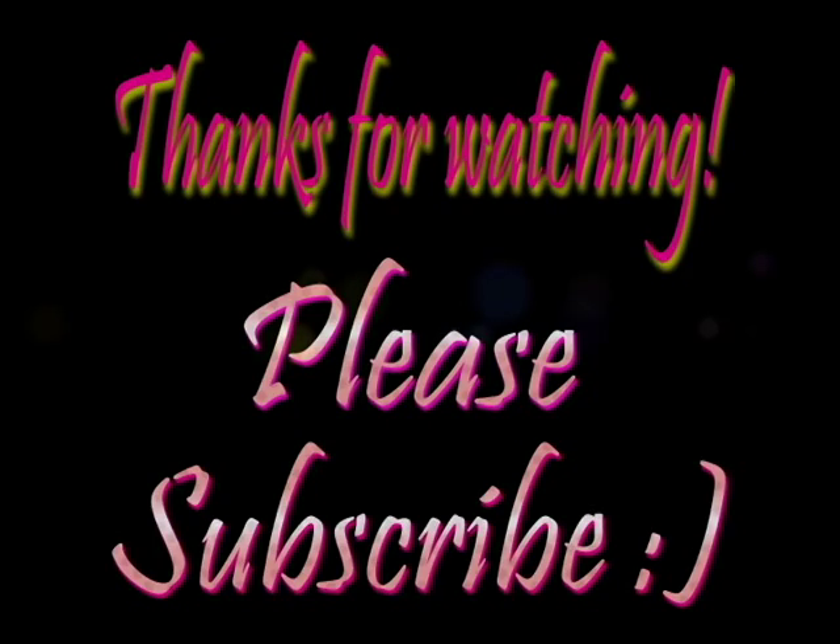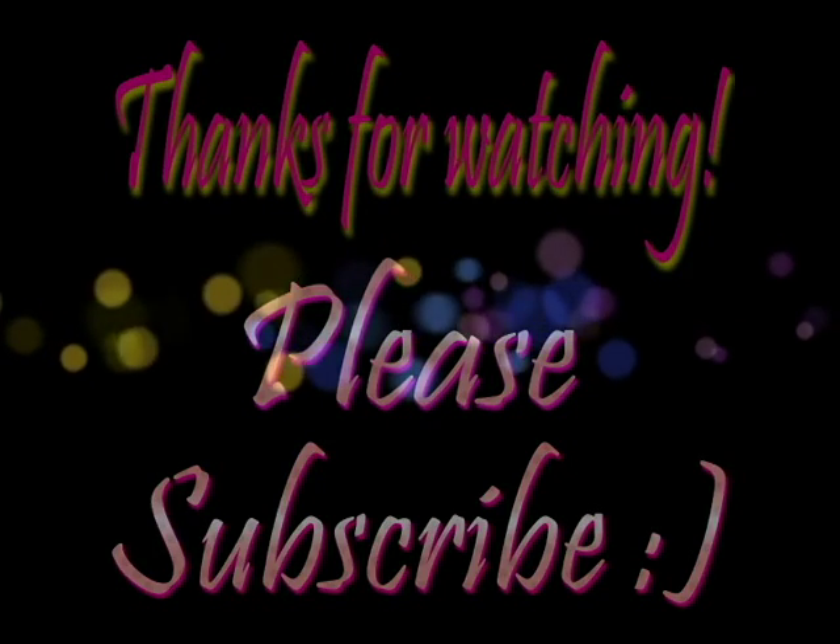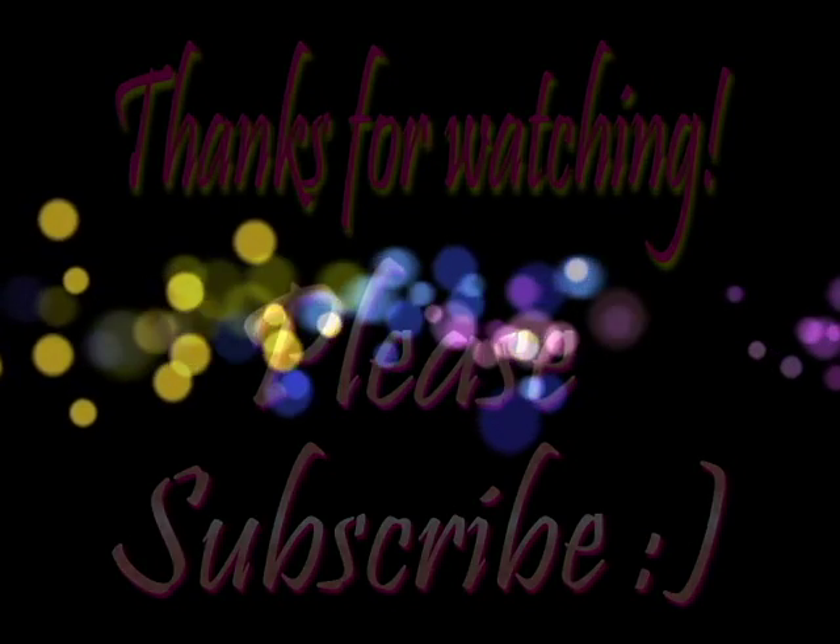Anyway guys, I hope you liked this video. If you did, give me a thumbs up and please subscribe if you haven't already, because you never know what I'm going to do next. Thanks for watching and I'll see you when I see you.